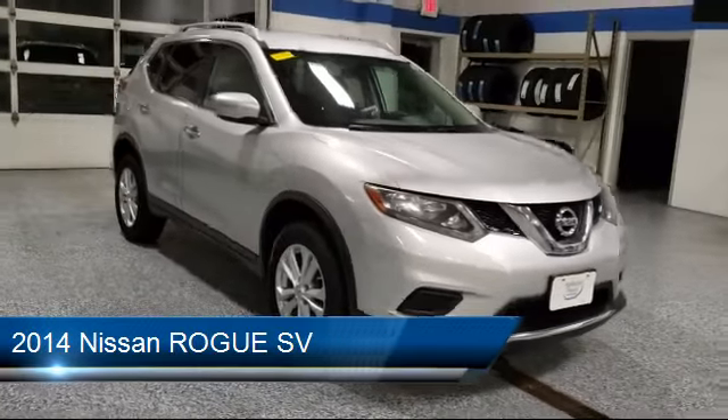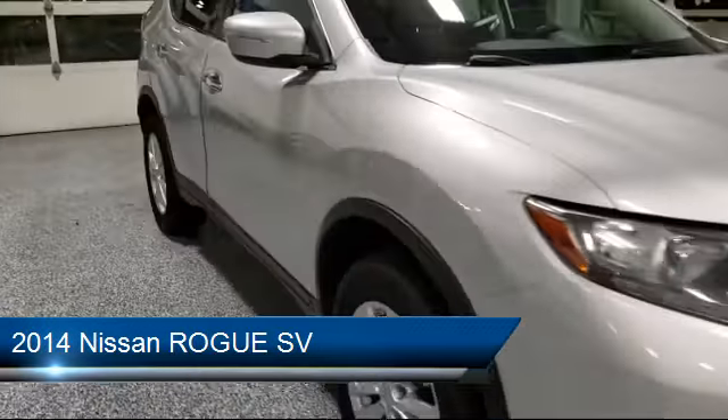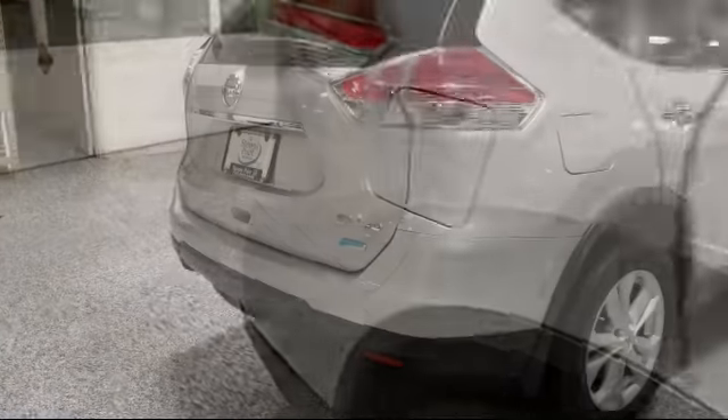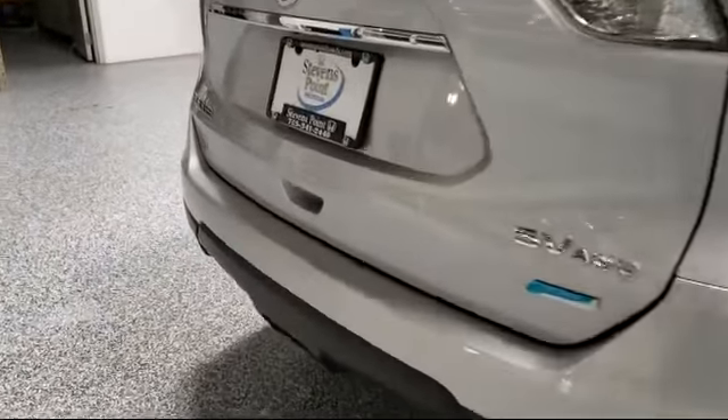It comes equipped with a rear spoiler, keyless entry, roof rack, steering wheel controls, alloy wheels, and a tire pressure monitoring system.